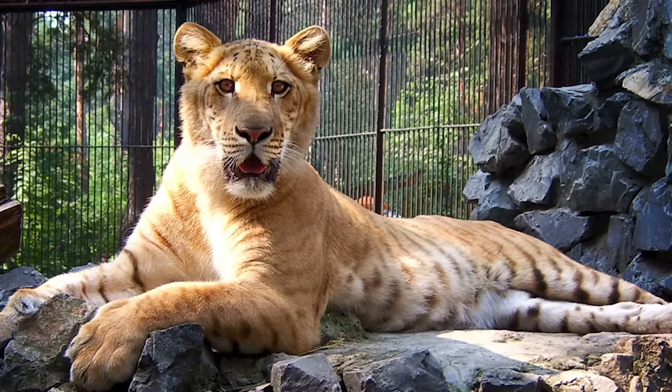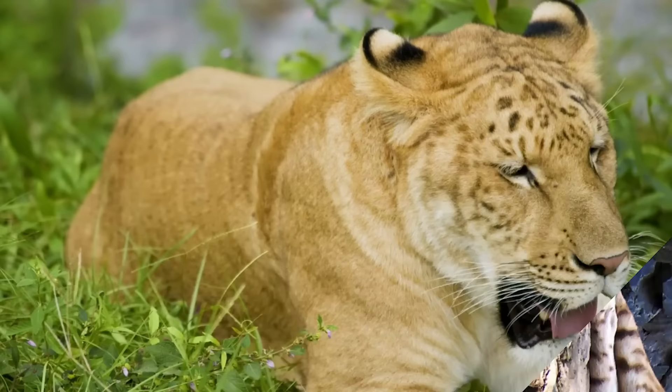This type of mixed breeding is very similar to the Liger, which is a real-life mix of a female tiger and a male lion.